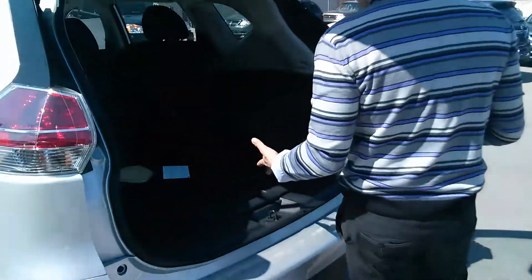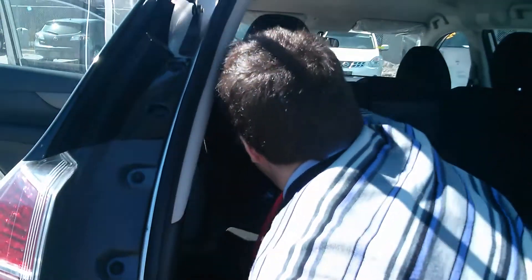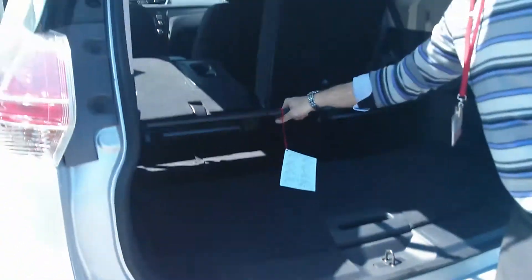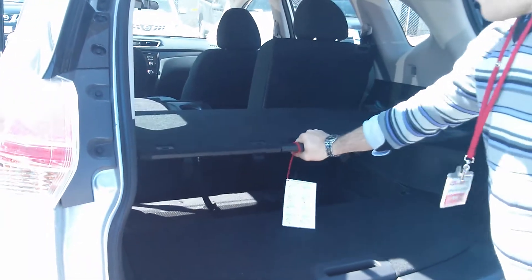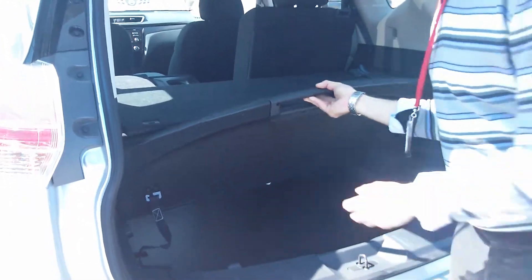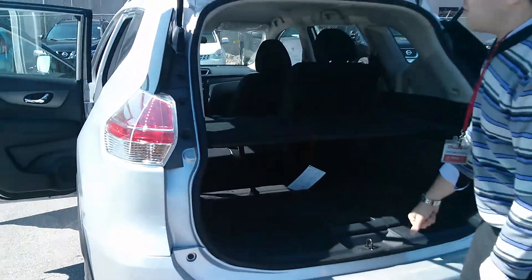As you come along to the back, the back seats fold down very easily. You also have this great feature that Nissan has put in the 2014 model — it's called the Divide-n-Hide Storage. There are many different combinations you can do to help you stay organized and keep your groceries organized. You can take them right out if you want more trunk space.